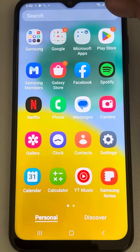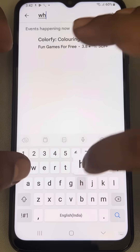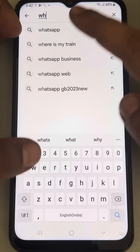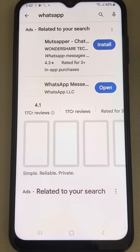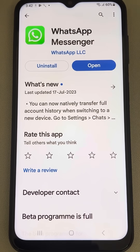If this is also not working, go to the Play Store, search WhatsApp, and if you have an update option, tap on Update. Then start WhatsApp once again and your issue will be sorted.